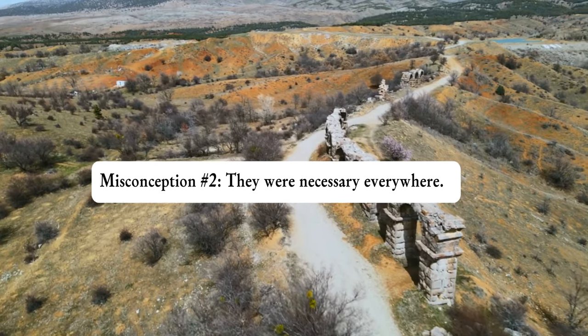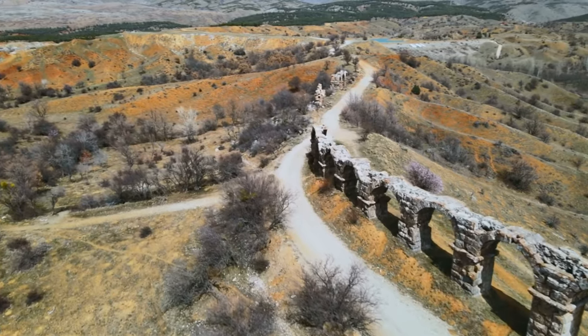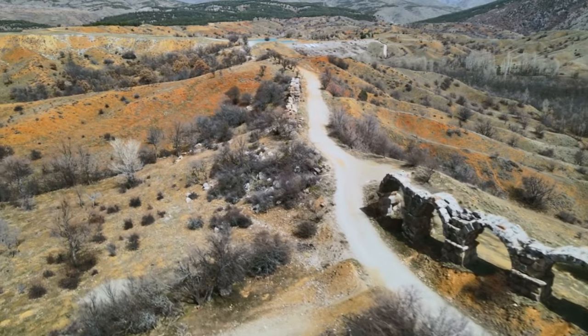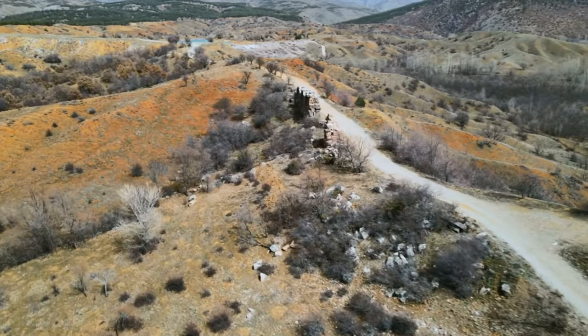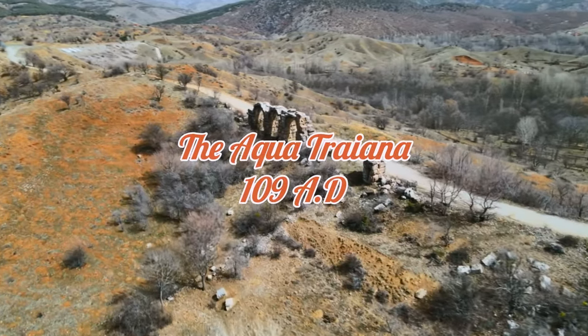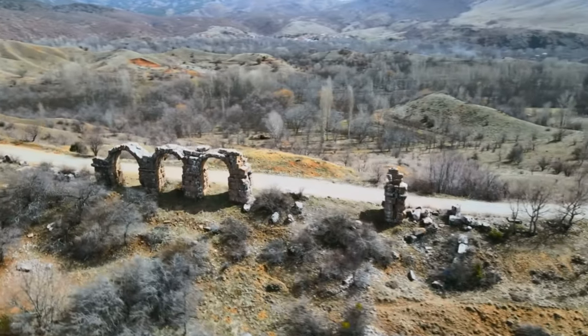In some places like Tuscany, water wasn't scarce, so aqueducts there were more about displaying Roman power and urban sophistication than meeting an essential need. The Aqua Traiana, built by Emperor Trajan in 109 AD, primarily supplied water to the luxury villas in the countryside outside Rome.